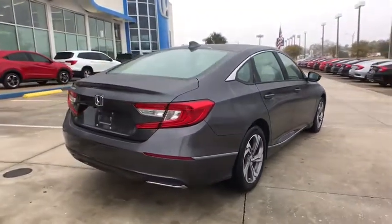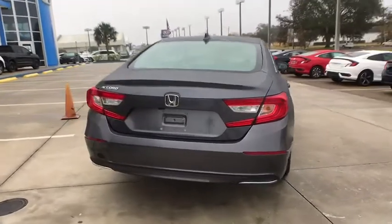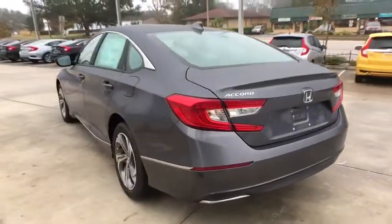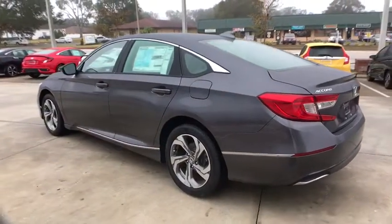Power passenger seat, traction control, leather wrapped steering wheel, dual airbags, power steering, alloy wheels, four-wheel disc brakes, fog lights, trip computer.